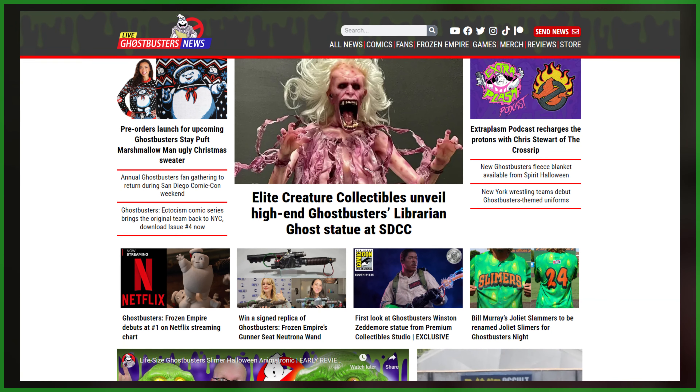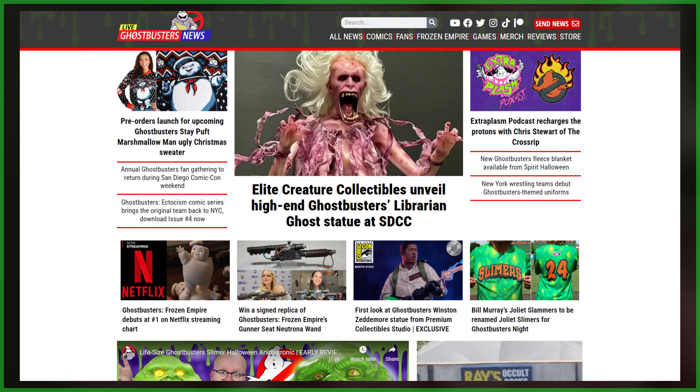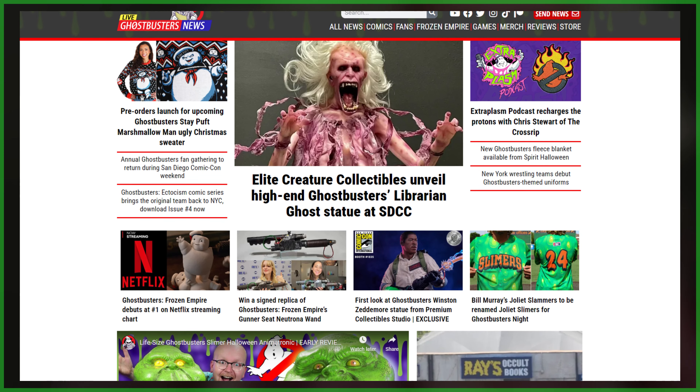That's all I've got for you for this one. As always, subscribe. If you'd like to join up with Ghostbusters News, check out our Patreon page — a link to that is also down below. And we'll see you right back here next time.